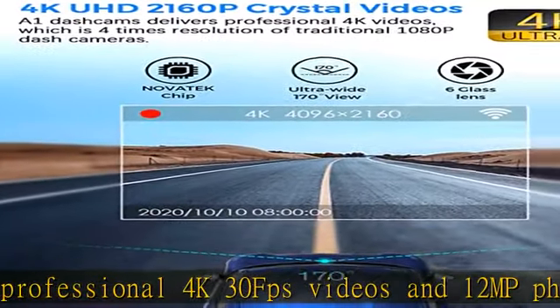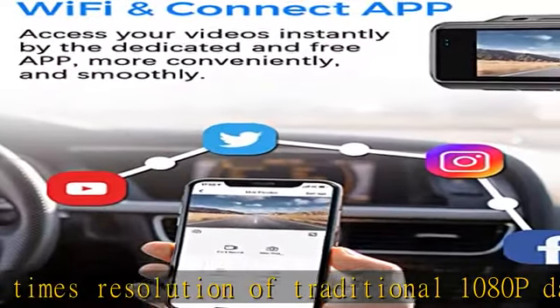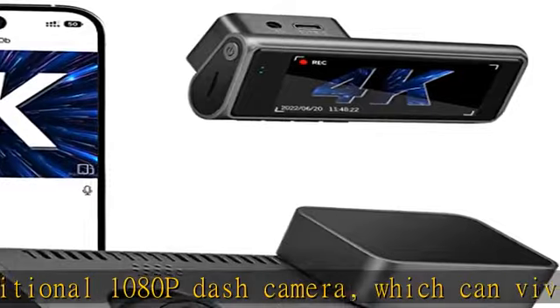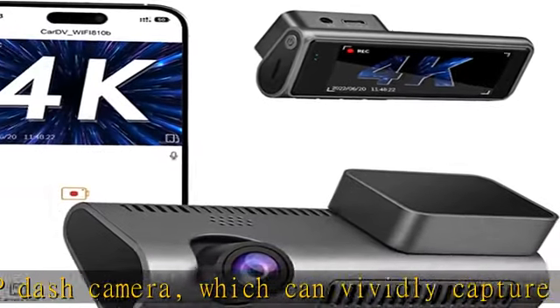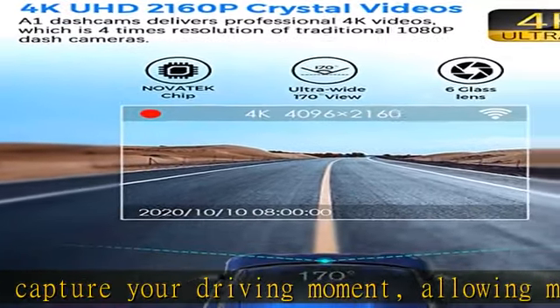Built-in 2.4GHz Wi-Fi transmitter and app control: using the independently developed Navy Crest app, you can instantly view and manage dash cam recordings on your iOS and Android devices. It becomes easy and convenient to download your 4K driving videos and share them with social media, friends, and family.